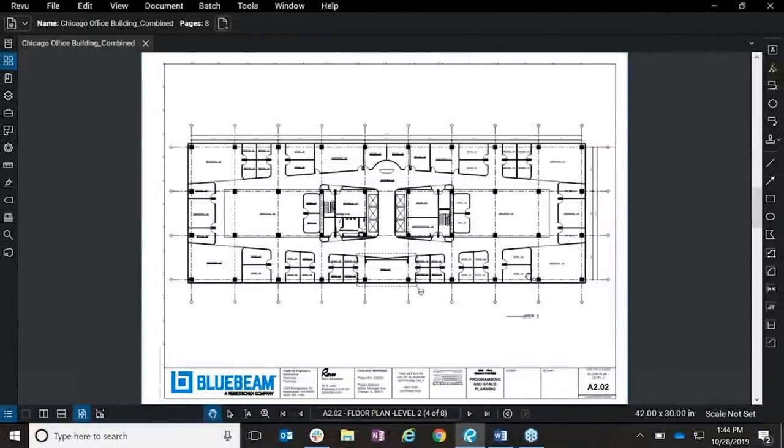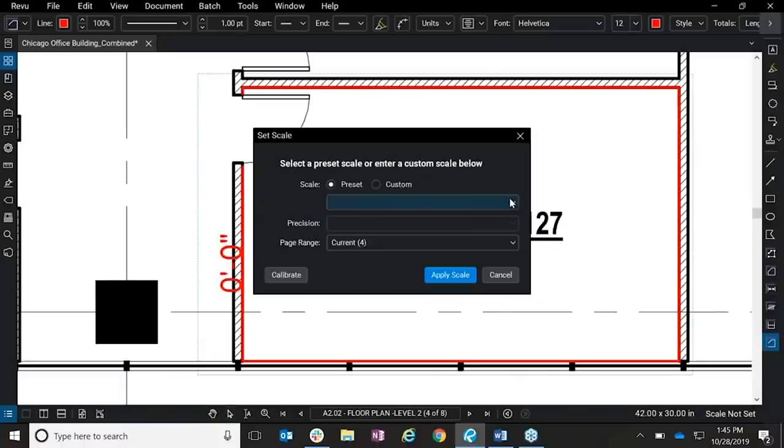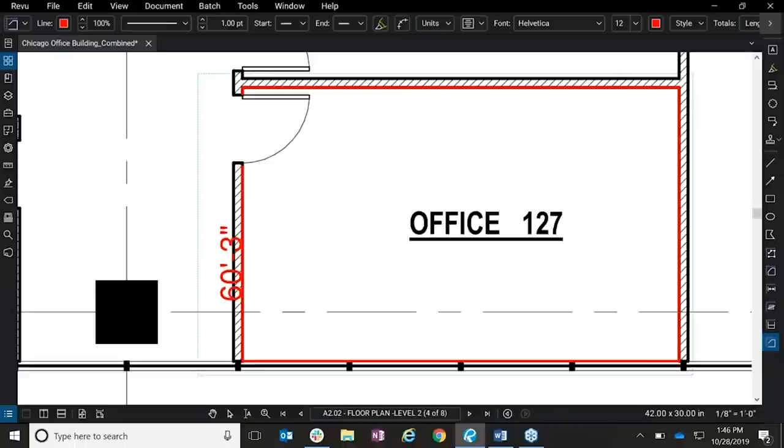We've just implemented it company-wide, so we're in the process of training our individuals right now, getting everybody up to speed. It's endless in what it can do — quality takeoffs, simple markups, searching the document, using Xtreme for OCR, looking, finding, and managing the data that we have.